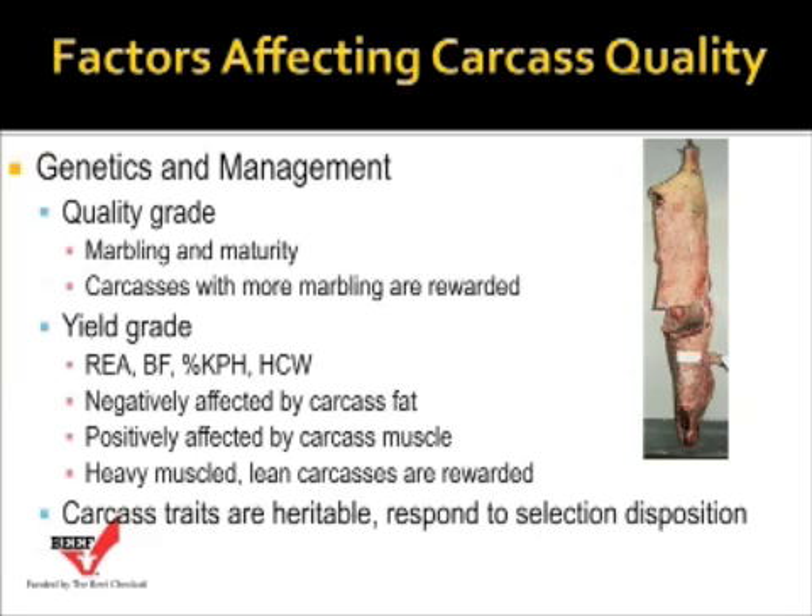Some of the factors affecting carcass quality are obviously genetics and management. We can have the best genetics in the world and mess it up by how we manage the cattle. When we talk about carcass quality, we're really talking about quality grade. Carcass quality grade is based on marbling and maturity, and carcasses with more marbling are typically rewarded.